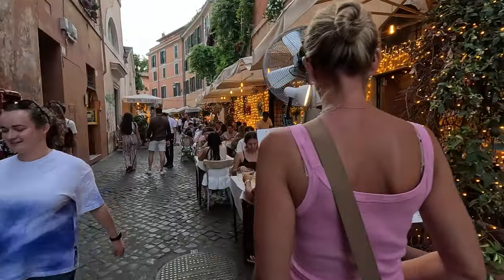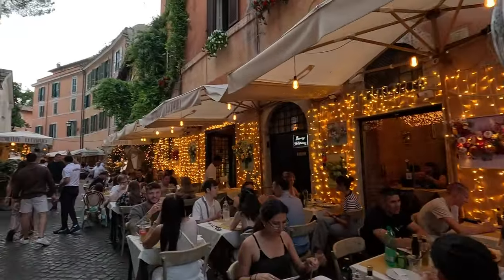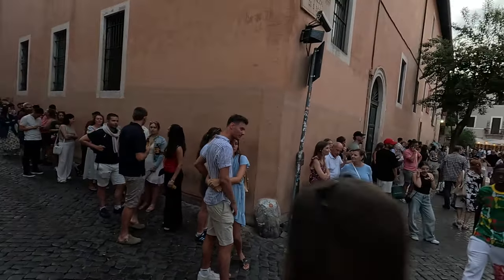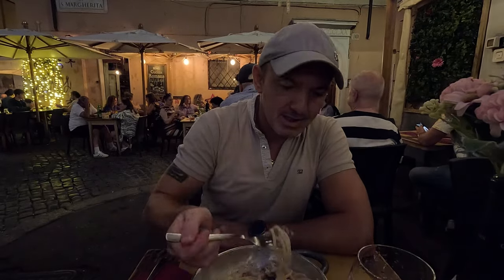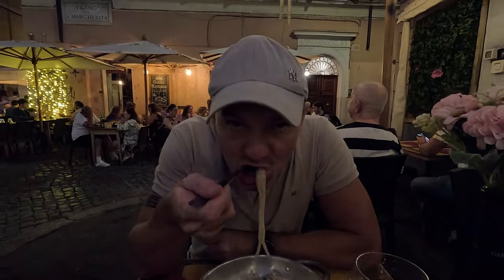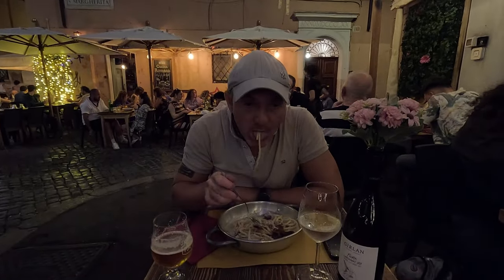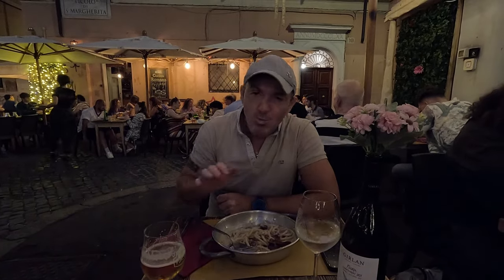When you cross the Tiber, you'll find yourself on one of the coolest restaurant streets I've ever seen. Bring a little patience though — Rome is always packed, but it's totally worth the wait. Of course, no trip here would be complete without talking about the food. We had some authentic carbonara and it was next-level good. Real Roman pasta, and it didn't break the bank either. The food here is amazing, and you don't have to splurge to eat well.